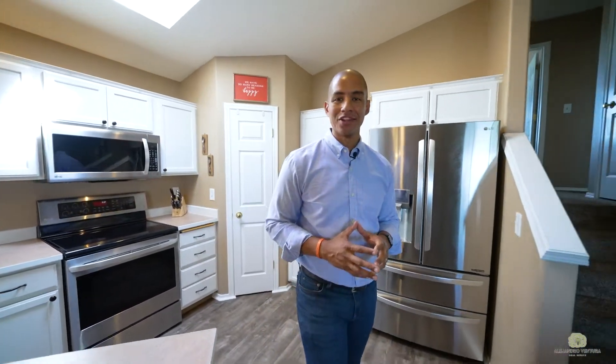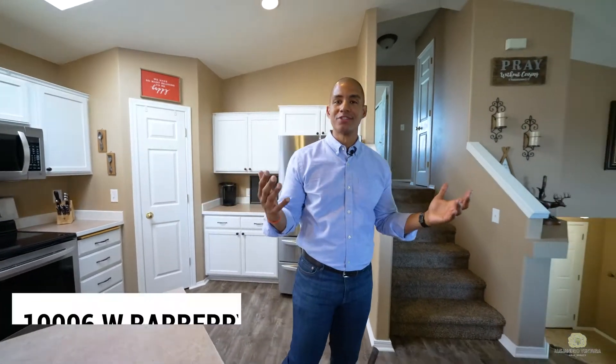Hey everyone, Alejandro here with Alejandro Ventura Real Estate at Keller Williams, and welcome to our newest listing in the West Terrace community. This beautiful turnkey, move-in ready home offers three bedrooms, two baths that include a master suite with a garden tub and walk-in closet, an open concept floor plan ideal for hosting friends and family, an irrigated fenced backyard, an attached oversized two-car garage, and much more. Let's take a look.